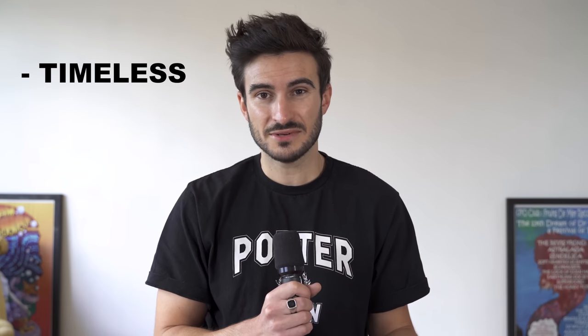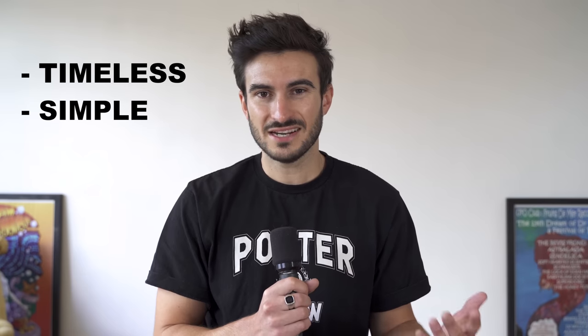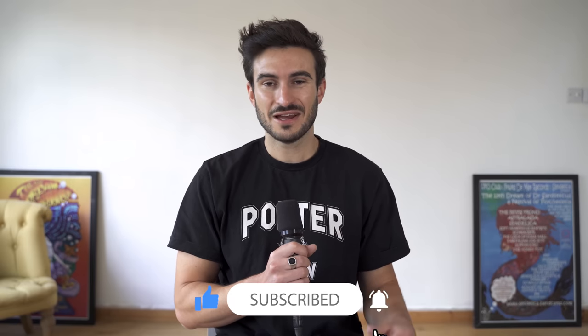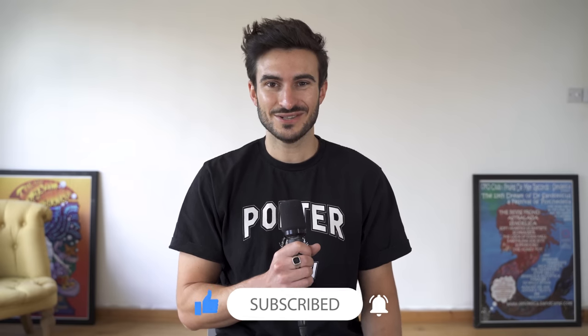The shoes I go for these days are all timeless and quite simple, so they're really easy to style. I definitely have a style that I like and you'll see that in this video. Anyway, let's not waste any more time — we've got a lot to get through. If you like this video please do leave it a like, and now let's get into the shoes.